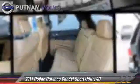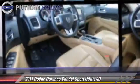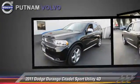The 2011 Dodge Durango, powered by a Hemi 5.7-liter V8 engine, with a 5-speed automatic transmission with overdrive.